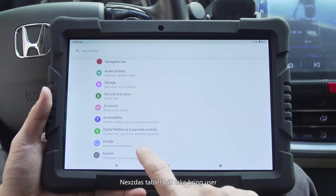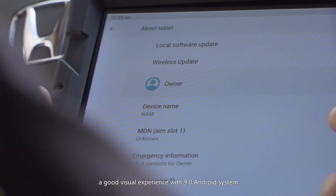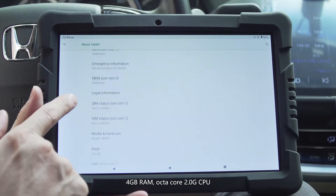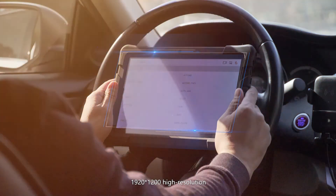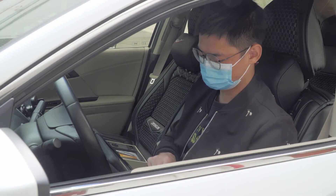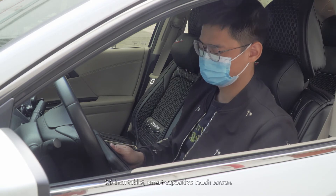Nestor's tablets will bring users a good video experience with Android 9.0 system, 4GB RAM, octa-core 2.0GHz CPU, 1920x1200 high resolution, 9.6-inch display, and a smart-capacity touch screen.